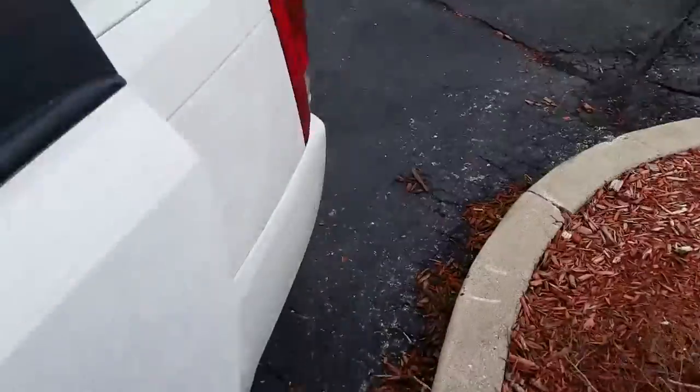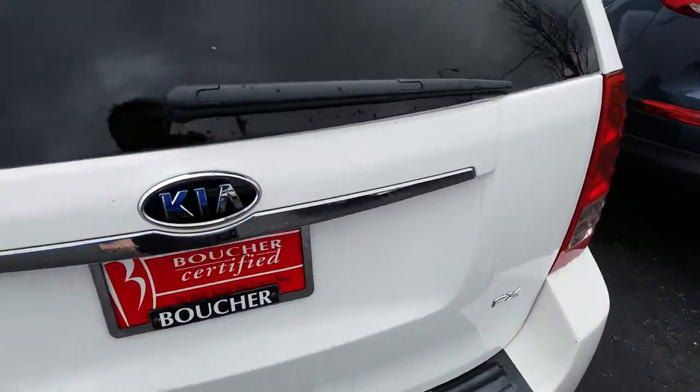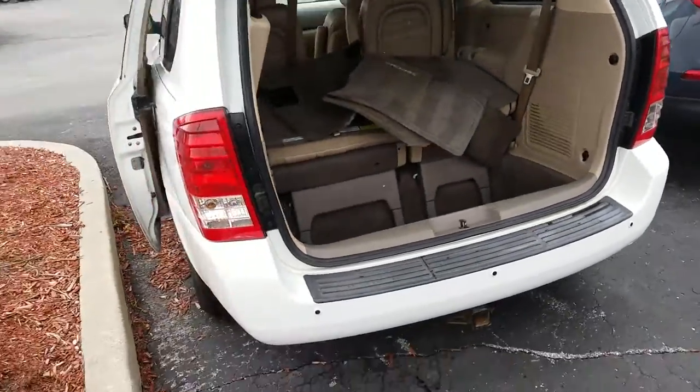If we take a look at the back here, the tailgate is even powered. Press the button and it'll open right up, just like that. With the Sedona, the seats fold right into it, so it's just an amazing minivan.